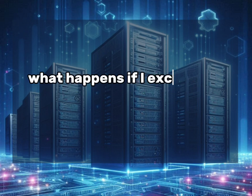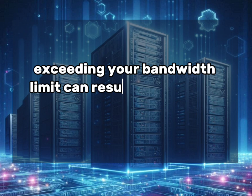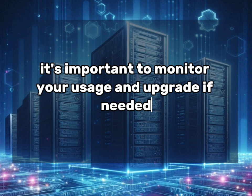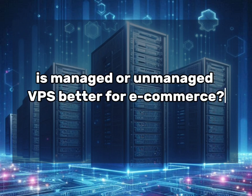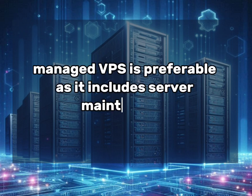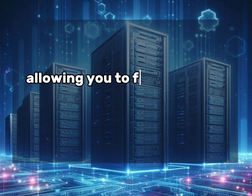What happens if I exceed my allocated bandwidth? Exceeding your bandwidth limit can result in additional charges or temporary service suspension, so it's important to monitor your usage and upgrade if needed. Is managed or unmanaged VPS better for eCommerce? For most eCommerce businesses, managed VPS is preferable as it includes server maintenance, security updates, and technical support, allowing you to focus on your business.